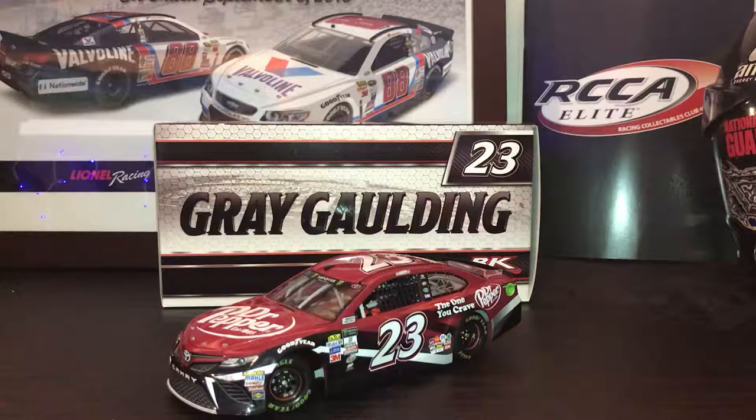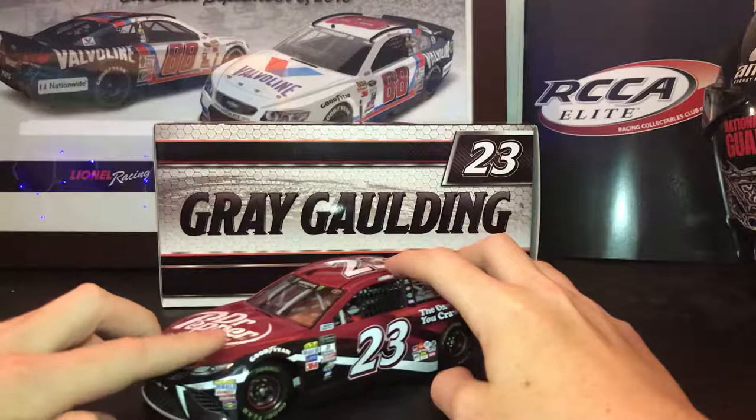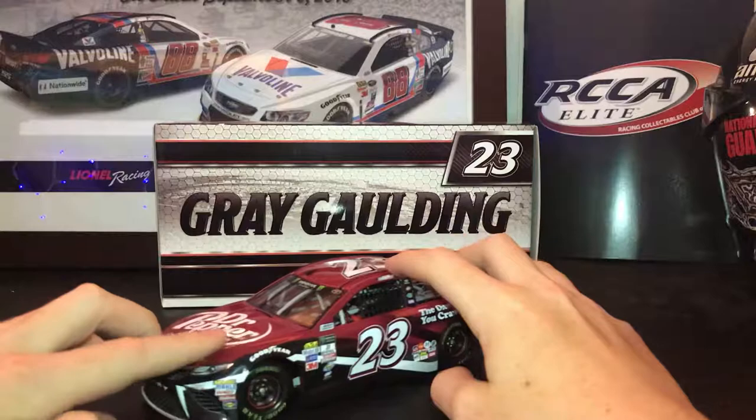If you want to get this car, I would highly recommend it because it's a pretty good looking paint scheme. This car might dry up a little bit because there were only 400 produced, and the smaller teams usually go up in value pretty quickly. It's a pretty good diecast — I would highly recommend it, especially if you chassis swap it; it makes it ten times better. It just comes with a plastic body that no one likes, but the suspension works. So yeah, if you get this car I would recommend chassis swapping it. That's all I have to say — this has been a review of the 2017 Gray Golding Dr. Pepper car, thank you for watching.